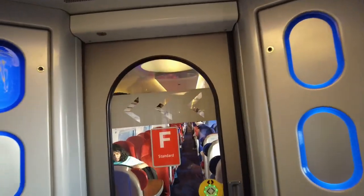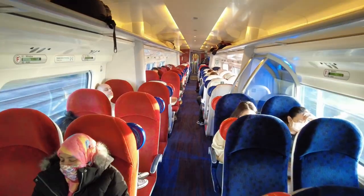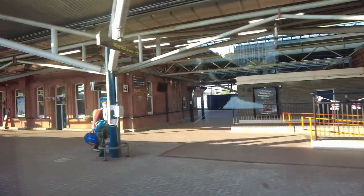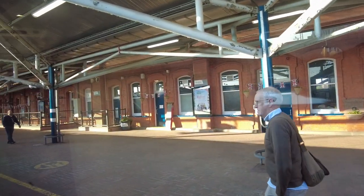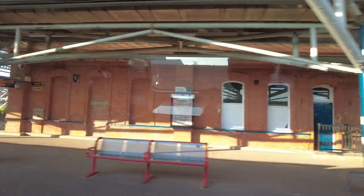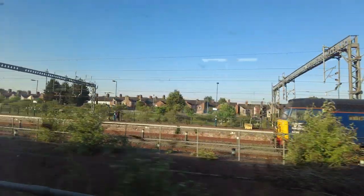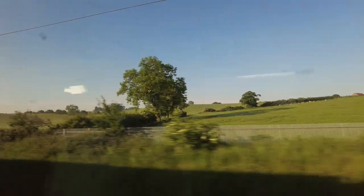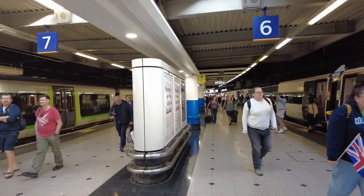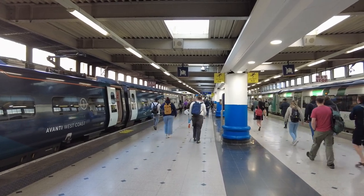And this is our coach — the standard one — which is busier than the first class. We're now in Rugby. We arrived in London Euston! We just got down from the train and we're heading to the exit.